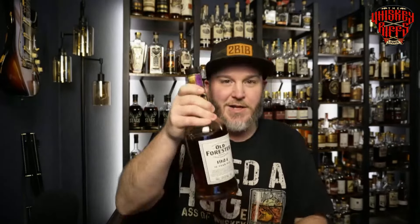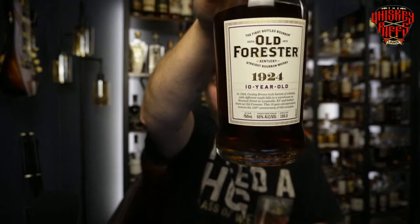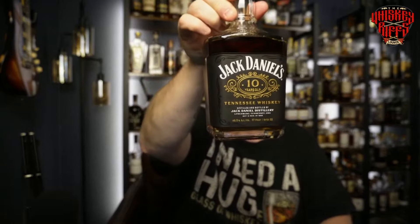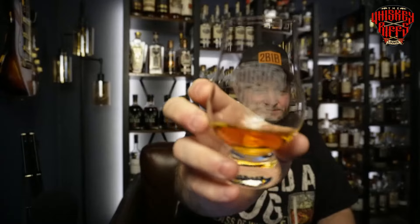This one just came out a little while ago. We've got Old Forester 1924, 10-year-old. Then we've got the tried and true Eagle Rare 10-year. And finally, this is batch two of JD10. We're going to use the bourbon wrench glass for the 1924, the Whiskey Rifts Glen glass for the Eagle Rare, and a regular Glen for the JD10.